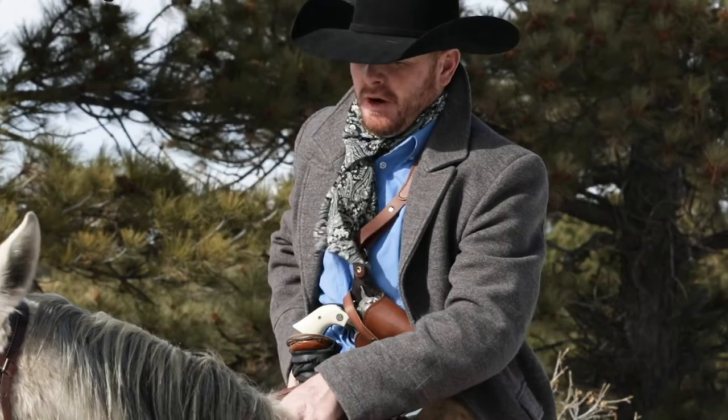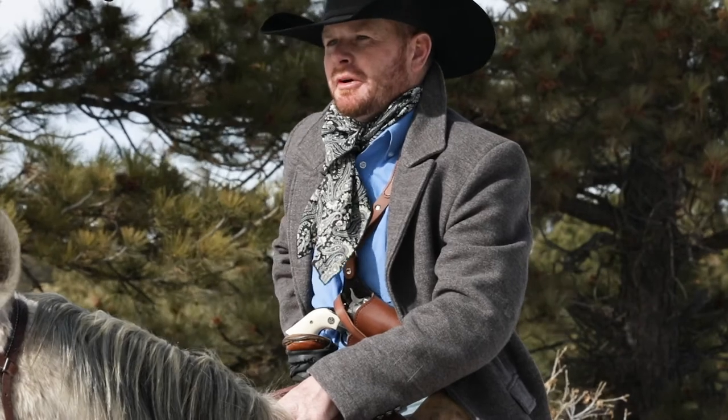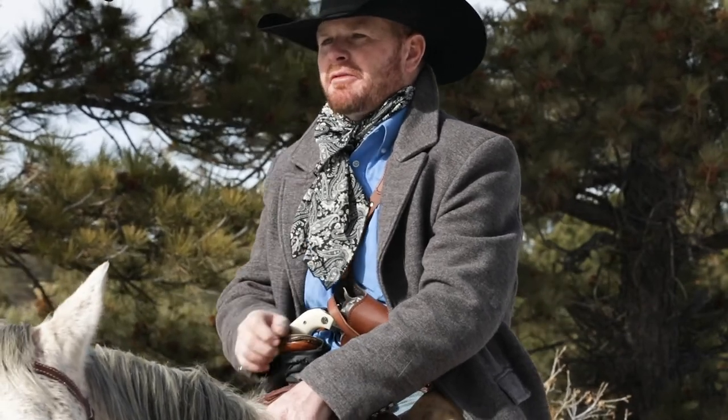So there you have it — that's the Sportsman's Chest Rig, our pride and joy. We want to take a moment to thank you for taking the time to learn a little bit more about this one-of-a-kind holster system. And thanks to our thousands of customers who have bought this holster and spread the word to their family, friends, co-workers, and those who serve our great country.